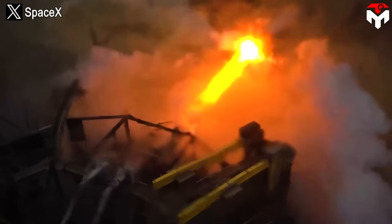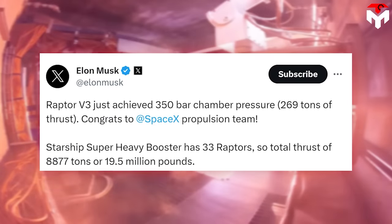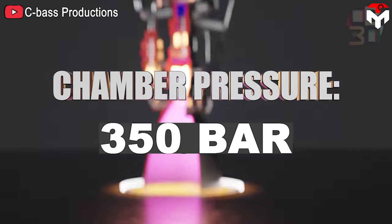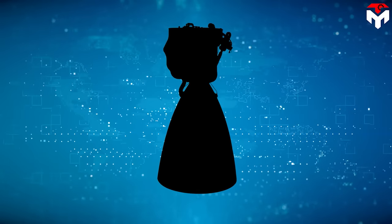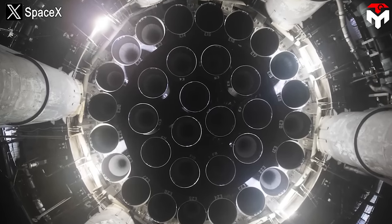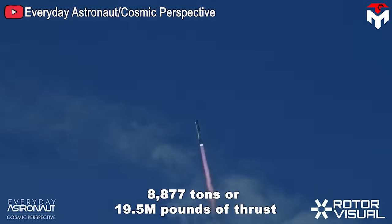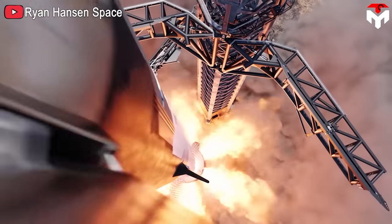In May, SpaceX conducted a test with Raptor 3 and showed amazing data. The engine generated up to 269 tons of thrust — 18% more powerful than Raptor 2 — and will also have a chamber pressure of 350 bar, a record no other current engine can reach. In terms of mass, it is lighter at only about 1.4 tons. If SpaceX transfers from Raptor 2 to Raptor 3 on the 33-engine Super Heavy booster, it will reach 8,877 tons — or 19.5 million pounds — of thrust.